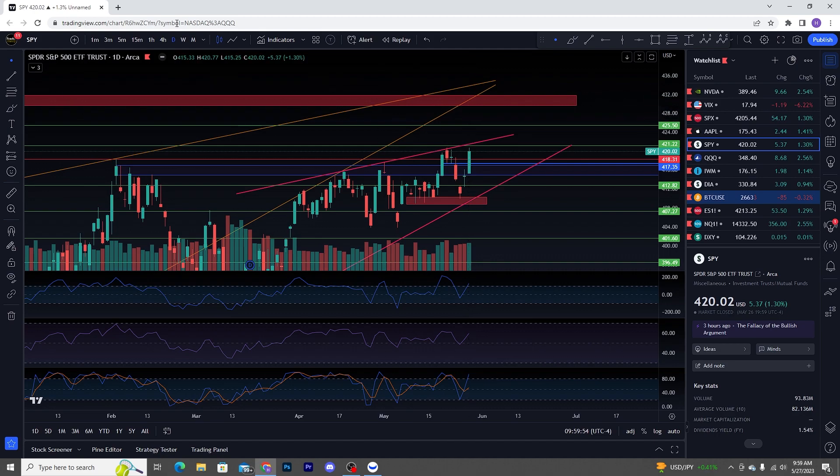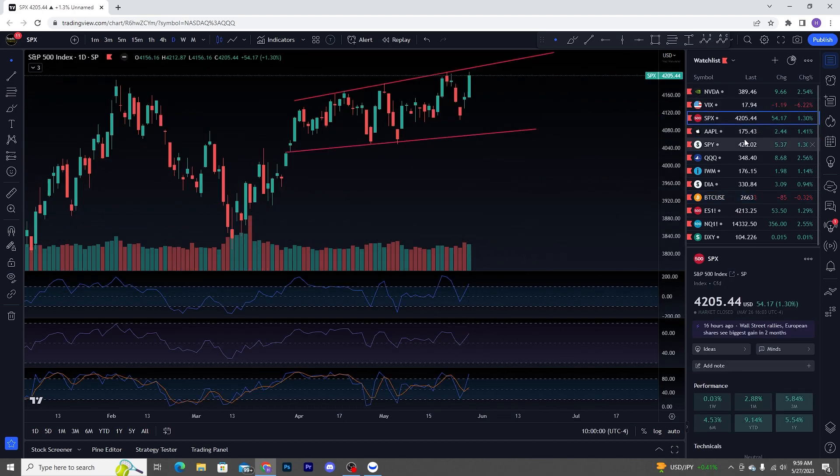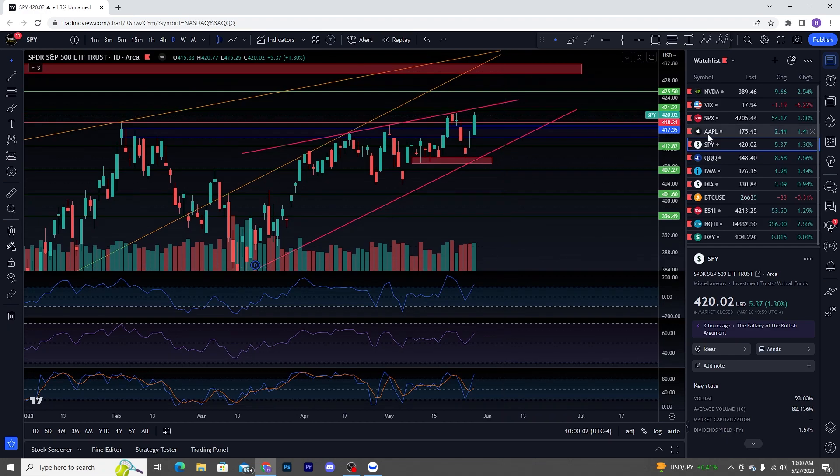You do have increasing buy volume over here on SPY on the daily time frame — not on SPX, but you do on SPY. That does suggest we're going to be making higher highs or gapping up on Tuesday — not Monday, it's a holiday.